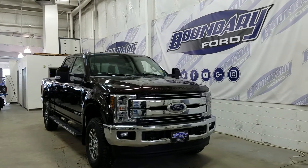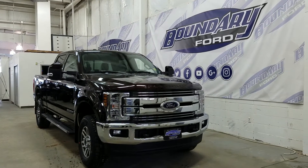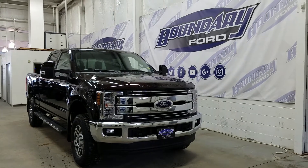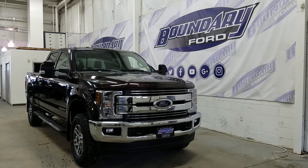Welcome to Boundary Ford located at 2502 50th Avenue in the border city. Today we're checking out a tour of a brand new 2018 Ford F350 Super Duty Lariat series.